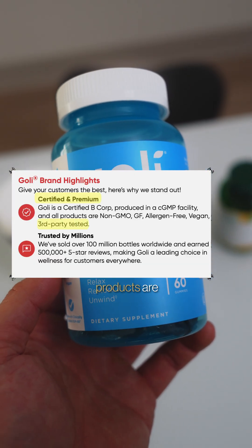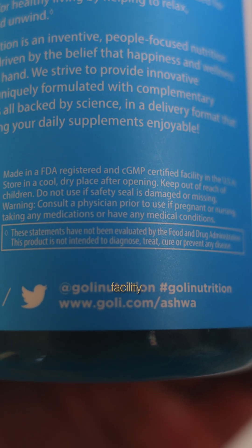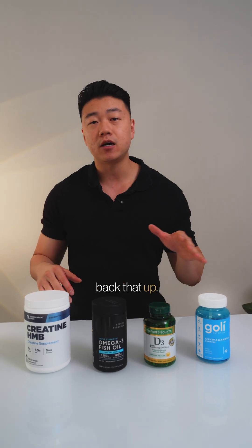Goalie says their products are third-party certified and made in a CGMP certified facility. However, I couldn't find any public lab results or named testing labs to back that up.